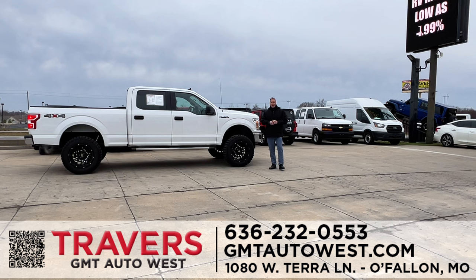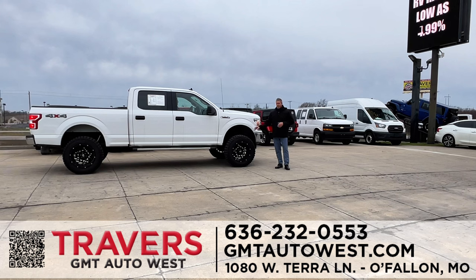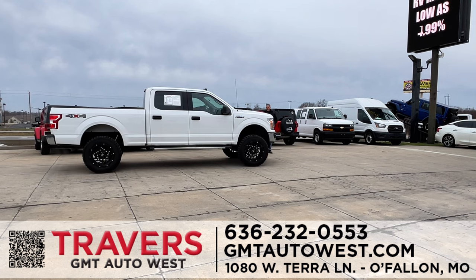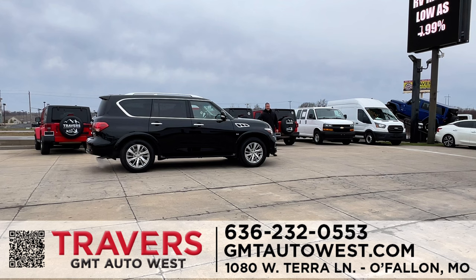Welcome to Travers GMT West Auto Sales. We're located off Highway 70 at Bryan Road in O'Fallon, Missouri. We have cars, trucks, SUVs, and vans with financing for everyone and lots of specials going on right now. Everybody knows we have more trucks than anyone in St. Louis — 300 trucks in stock, two-wheel and four-wheel drive. We have brand-new lifts, brand-new tires, and brand-new suspensions. If there's a truck or Wrangler you want lifted, we can do it and put it all in your financing. For questions, visit GMTAutoWest.com or just come out and see us, Monday through Saturday.